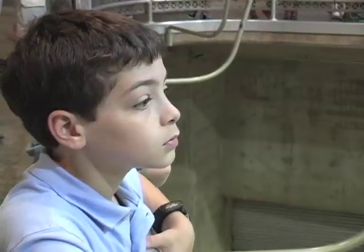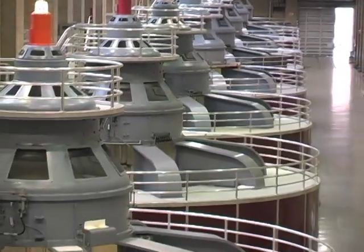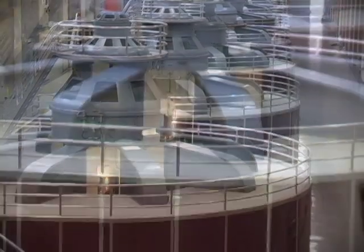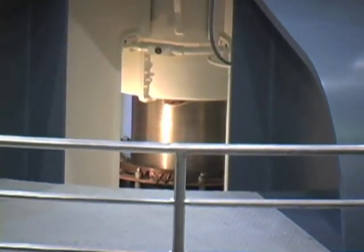If you translate that into the number of homes, it's about 1.3 million homes. One of our large generators can generate up to 130 megawatts, so one large generator is enough to power about 65,000 homes.